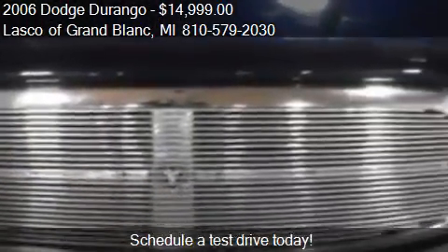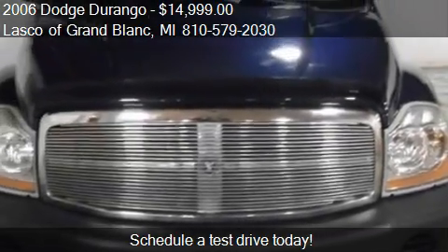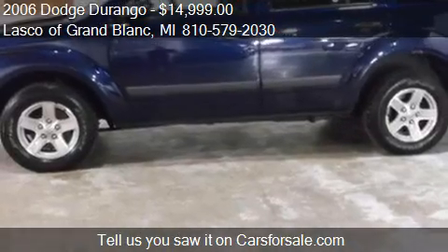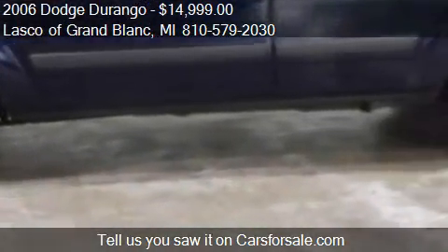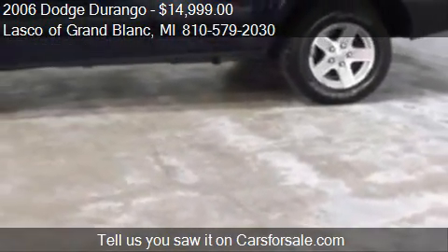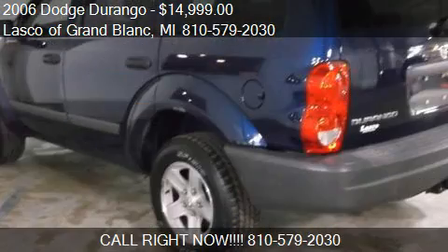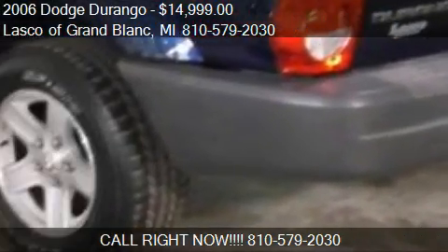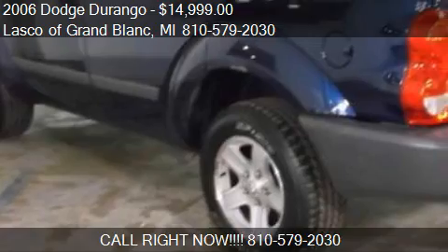This 2006 Dodge Durango has just over 77,109 miles. Call us at 810-579-2030 or stop by our lot. Find us at 5470 Harley Drive in Grand Block, Michigan, on our website, or check us out on carsforsale.com.